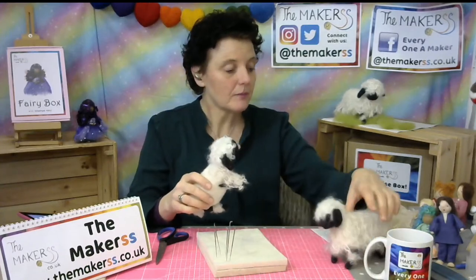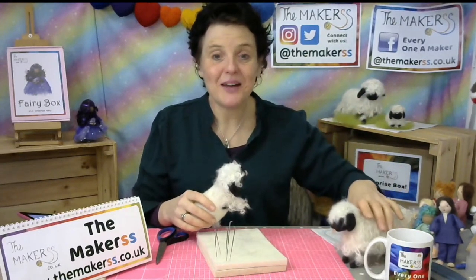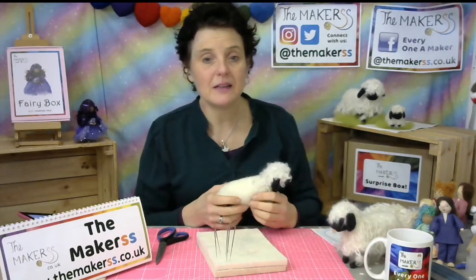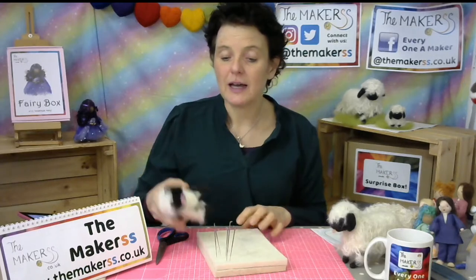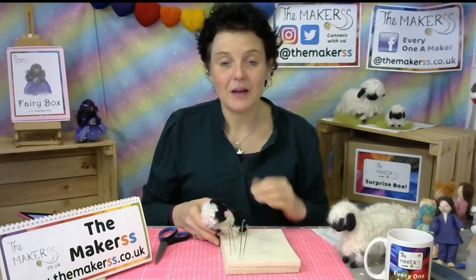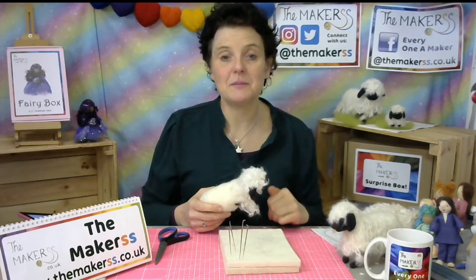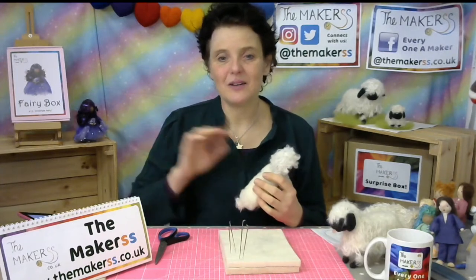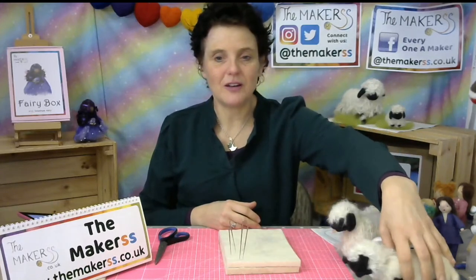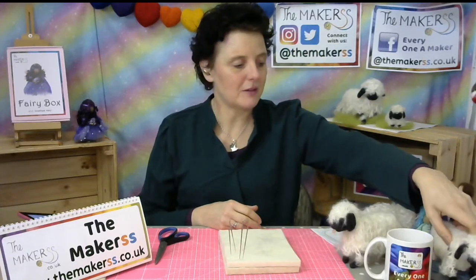Have fun making the Valais sheep this month — share your makes on the Makers Facebook page where there's always a competition for all our subscription boxes. Submit your photo and we draw a winner mid-month of the following month, so that would be March. We randomly select winners — it's not about what looks best or the best presentation, it's a completely random process.